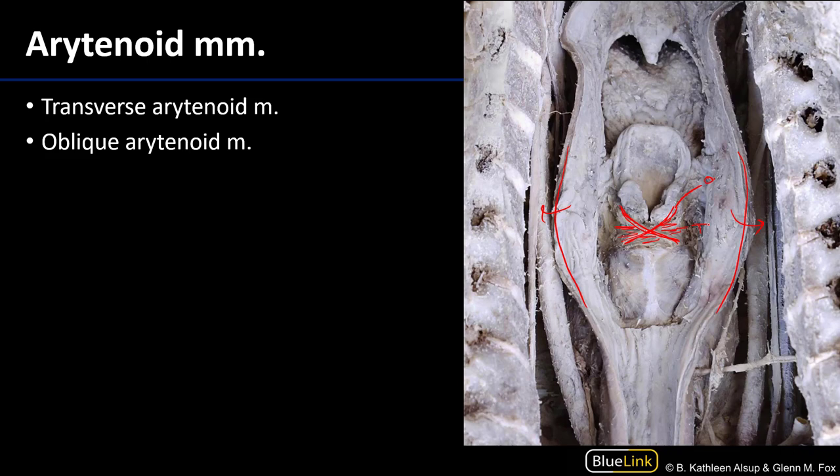These arytenoid muscles are going to adduct the arytenoids, pulling them towards the midline in a gliding fashion, and when that happens that narrows the rima glottidis. To illustrate: these would be the vocal folds, this the posterior cricoid lamina, with the arytenoid cartilages sitting on either side. Sliding the arytenoid cartilages together causes the vocal folds to slide together, narrowing the rima glottidis and bringing the vocal folds into closer approximation for phonation.